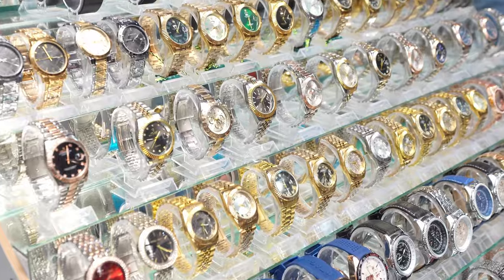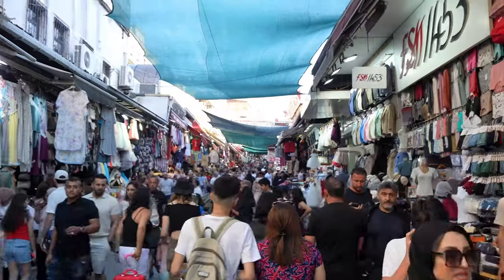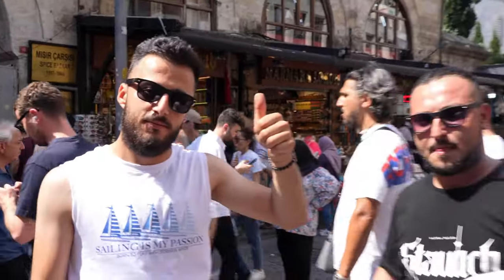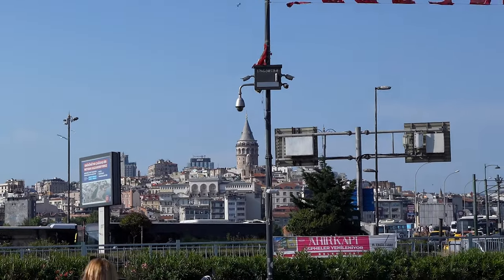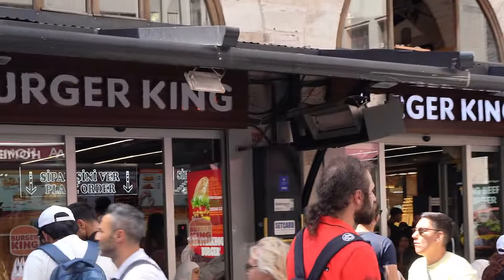We're going to see what they have and maybe find some gifts. Nothing caught our eye today, but if you are in the market for replicas, this is definitely a great place to get them at a much better price. We knew the next market was going to be super authentic when we saw this extremely rare Turkish restaurant was part of it.